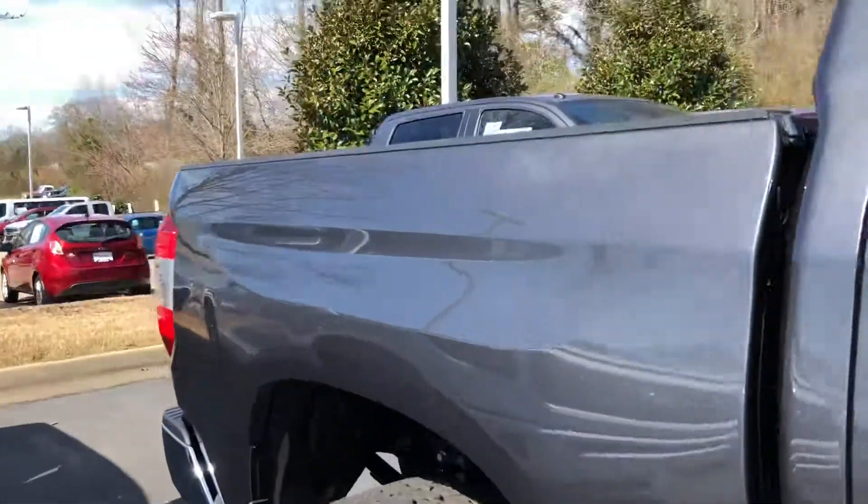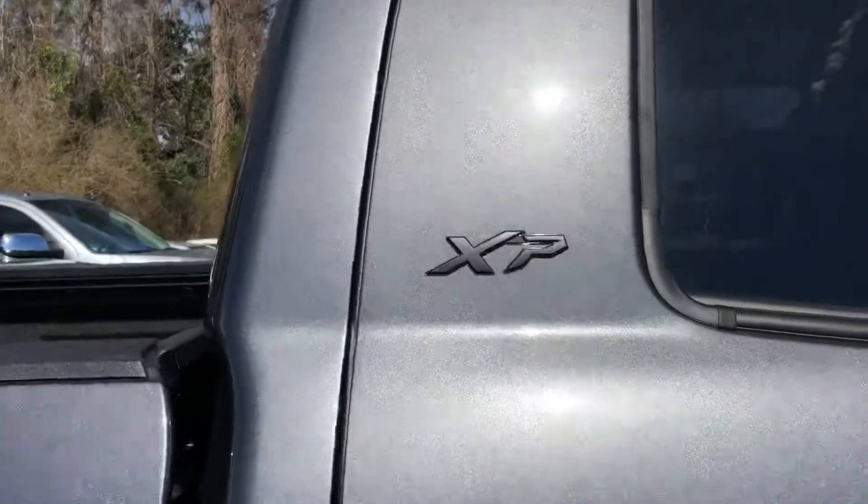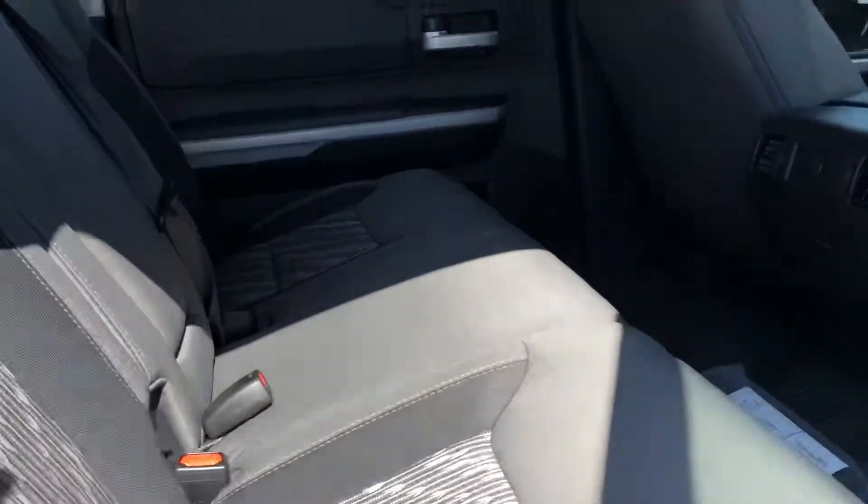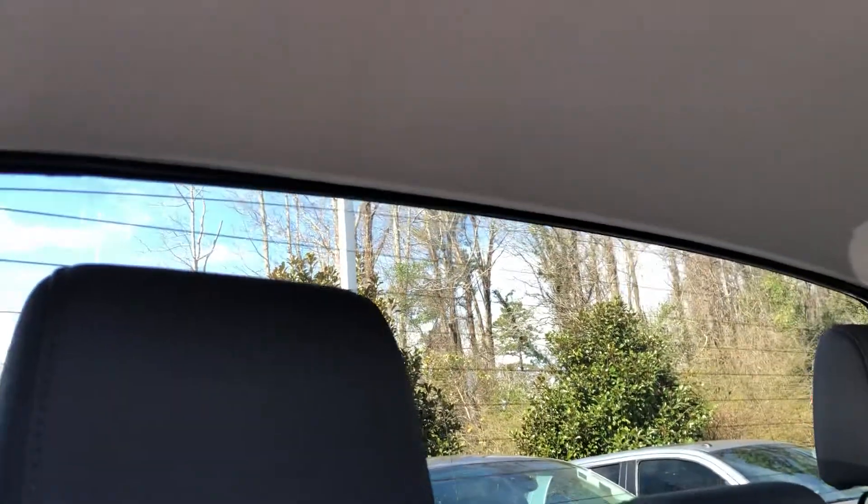This Tundra has plenty of space. I'll show you the XP badge. This is the back seat — you have plenty of leg room in here. And this one is automatic, so the window does roll down.